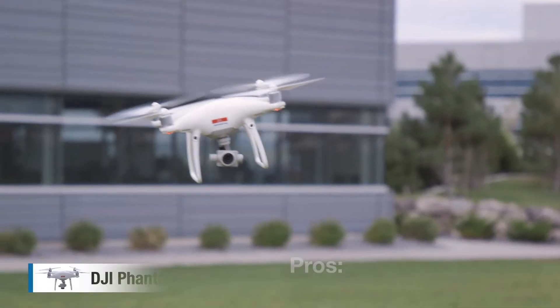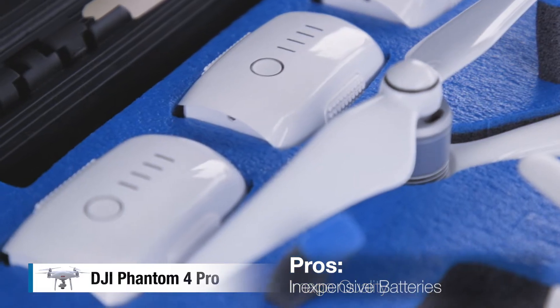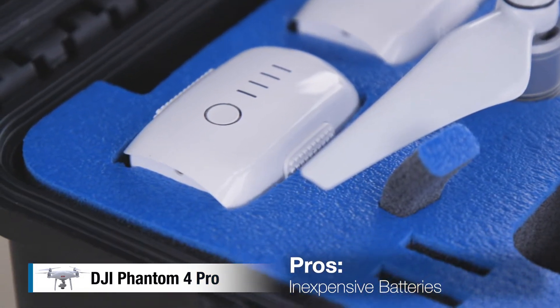My favorite thing about the Phantom 4 Pro is really the image quality. It's a full 20-megapixel sensor, so it's able to take a really great photo. The batteries are also relatively inexpensive, they last a long time, and they're very quick to recharge. You can generally recharge them in an hour to an hour and a half to get them back into rotation.